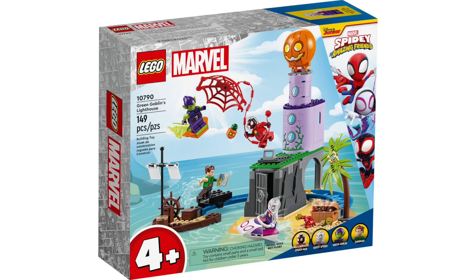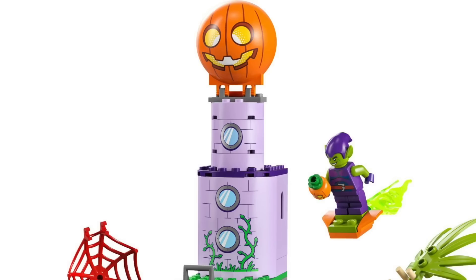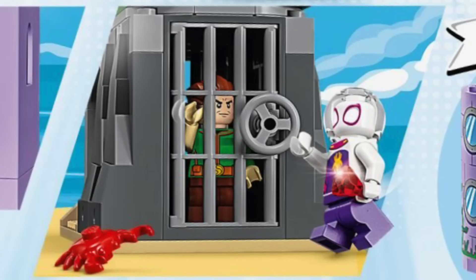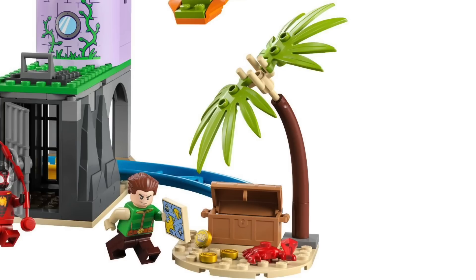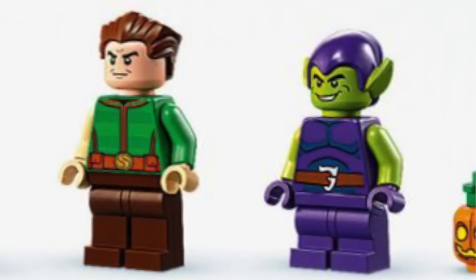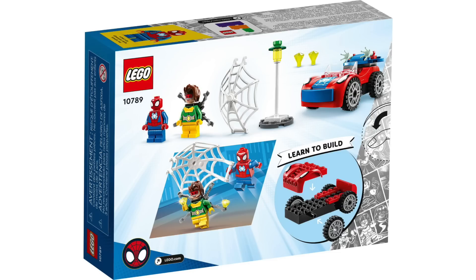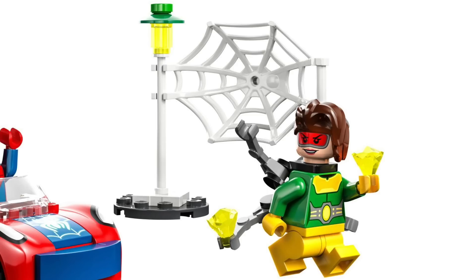Next we've got Green Goblin's Lighthouse with 149 pieces, retailing for $35. The lighthouse looks really nice with a big pumpkin and lots of prints, and inside there's more great prints plus a jail cell where you can lock a minifigure up. At the base there's a rollercoaster section, a shipwreck build on the left, and a little island with treasure on the right. It includes exclusive scuba versions of Miles Morales and Ghost Spider, plus our first Sandman and another Green Goblin. Finally, Spider-Man's Car and Doc Ock has 48 pieces for $10, with a nice Spider-Man's Car and Doc Ock figure with that lamppost.